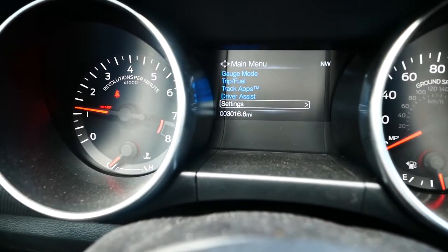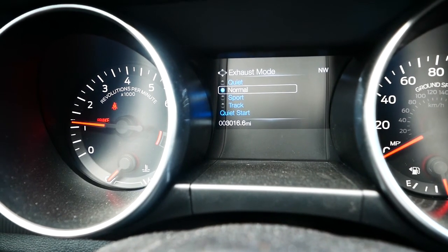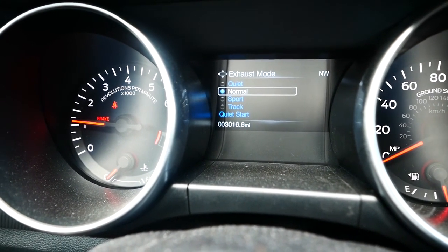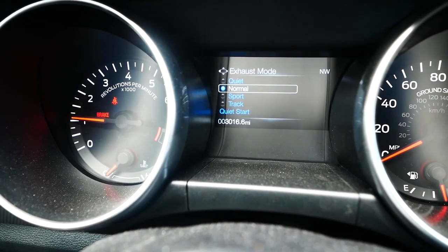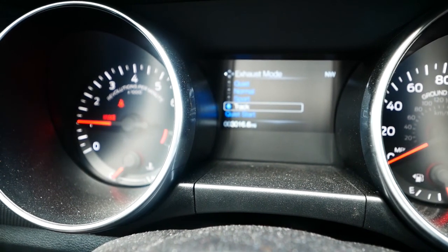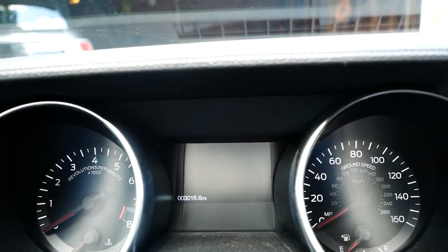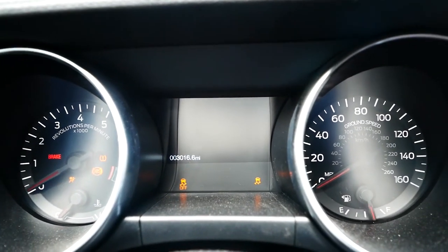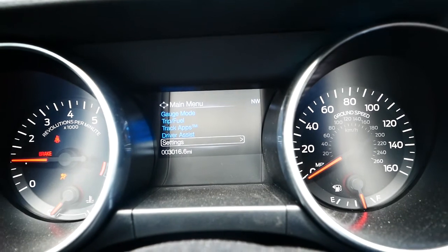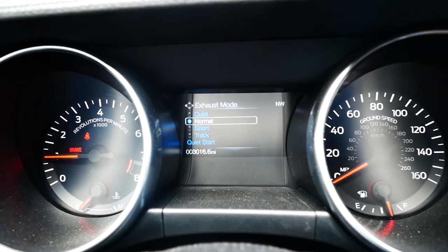The first thing I hate is right here in the cluster — this is what I hate the most about the Mustang. Every time I start the car I want to be in track mode for the exhaust, the active exhaust. Every time I start the car it defaults to normal or quiet, but I never have it in quiet. I don't see why anybody would ever choose quiet. I'm always in track mode, and the thing that happens is when you turn the car off the cluster goes off, and when you turn it back on it reverts back to normal every time.